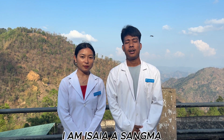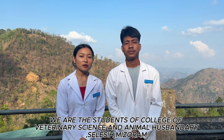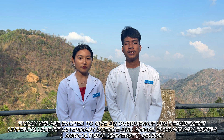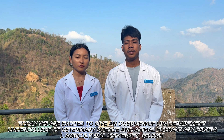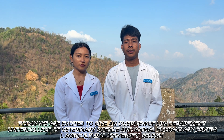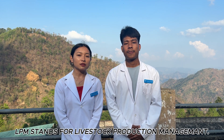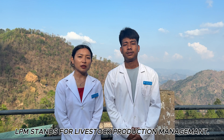Hello everyone, this is Isha Sangma. We are students of the College of Veterinary Science and Animal Husbandry, Selesih, Mizoram. Today, we are excited to give an overview of the LPM Department under the College of Veterinary Science and Animal Husbandry, Central Agricultural University, Selesih. For those of you who are curious, LPM stands for Livestock Production and Management.